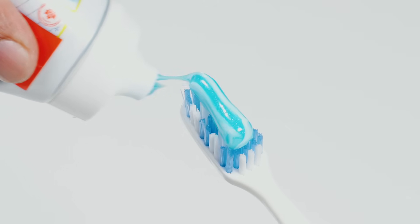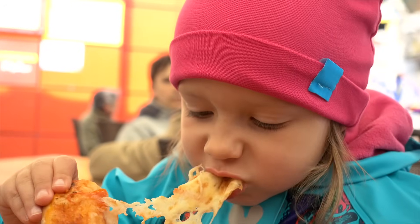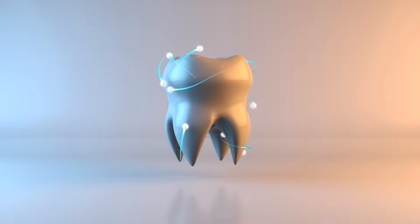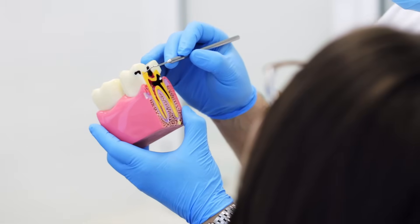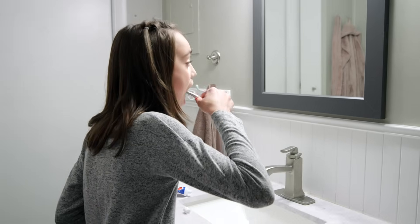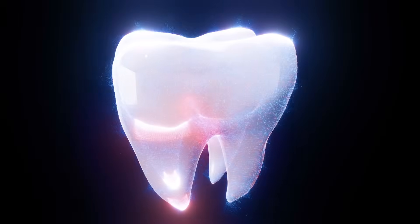Another example is toothpaste, which is also a base. When bits of food decay in your mouth, the level of acid inside your mouth rises, which can lead to tooth decay. Using toothpaste helps neutralize the acid, keeping your teeth free of tooth decay.